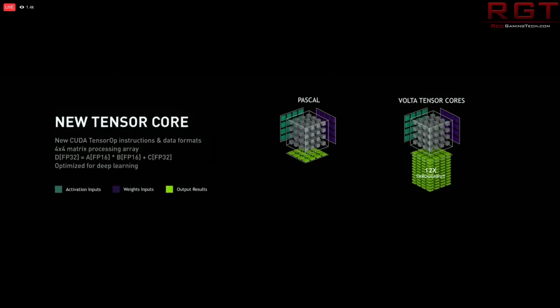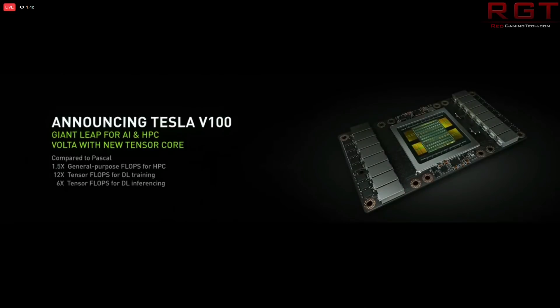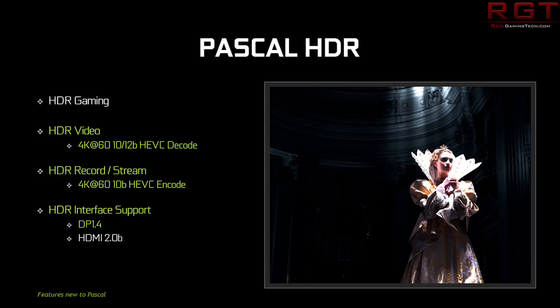It would seem a bit strange for Volta to just never show its face on the GeForce side of things and to only be in their deep learning AI markets. But NVIDIA have kind of done this stuff before — even with Pascal, we had the GP100, which never made its way to the consumer market, whereas we had several variations of Pascal reach the hands of consumers. And of course we had Kepler as well.